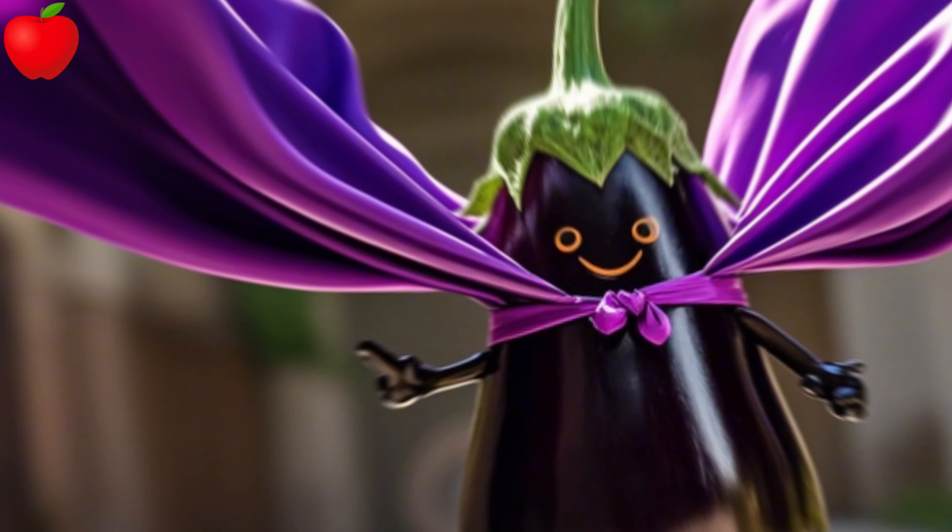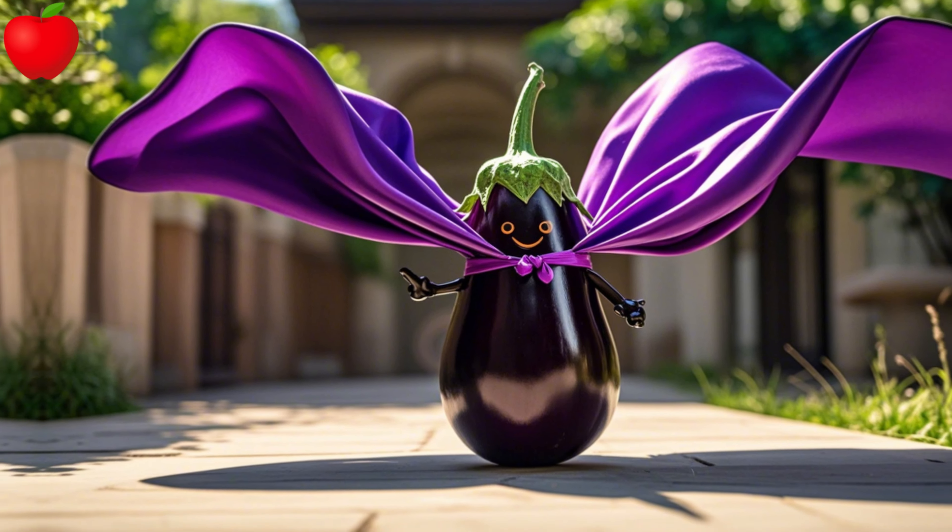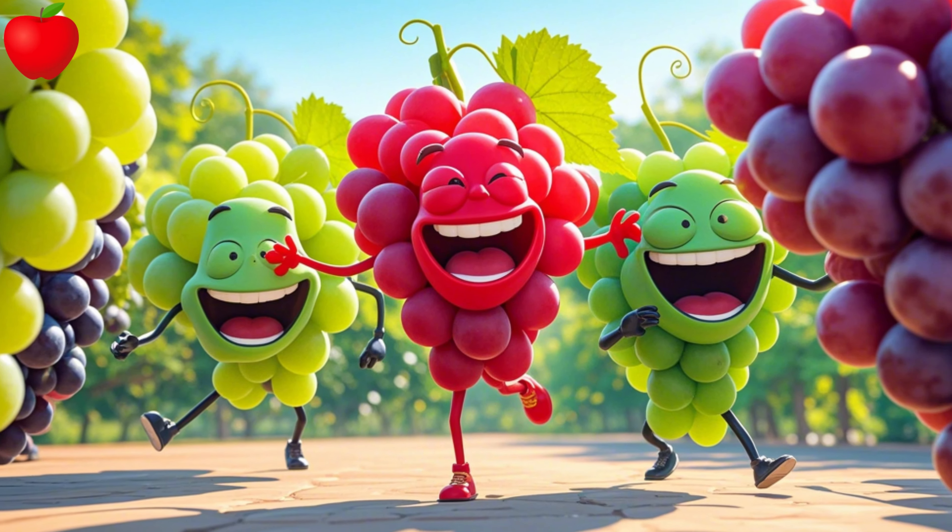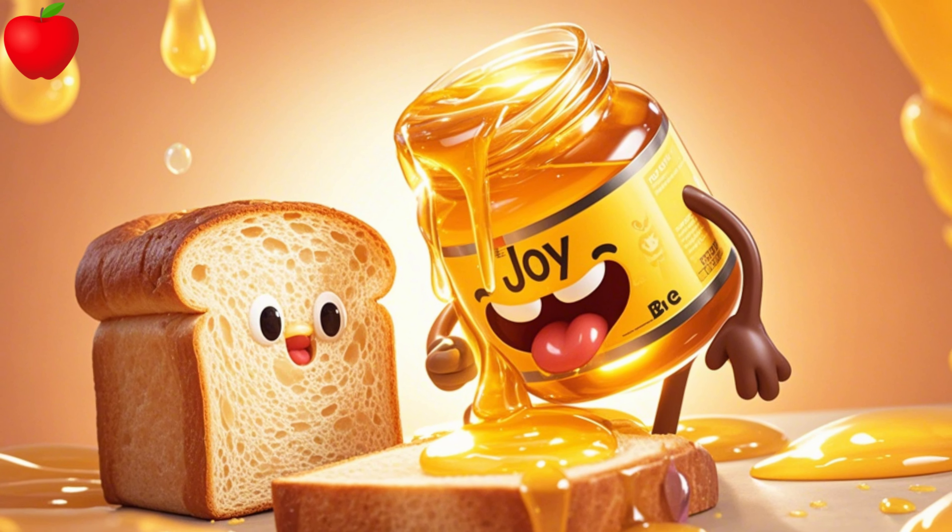E is for eggplant, purple and bold. F is for fig, tasty when cold. G is for grapes, green or red. H is for honey, on your bread.